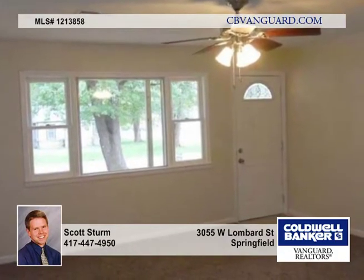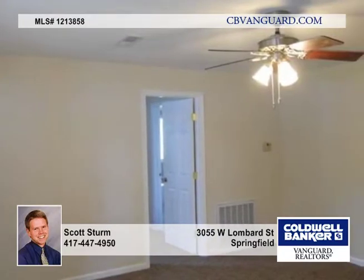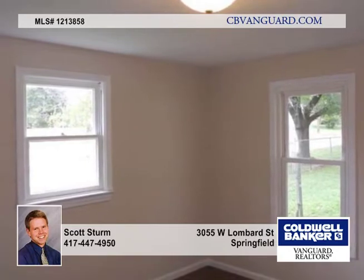The kitchen is perfect for entertaining with a center island and is located between the two living rooms. There's new frieze carpet in the living rooms and bedrooms, new tile in the kitchen, dining room, and bathrooms.